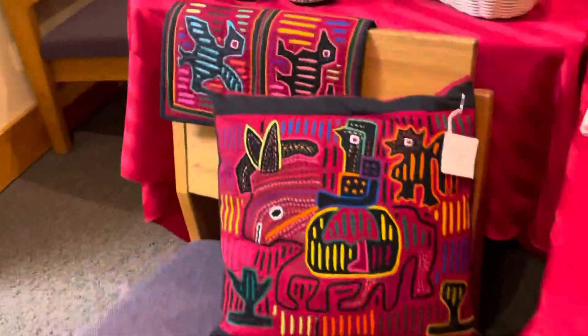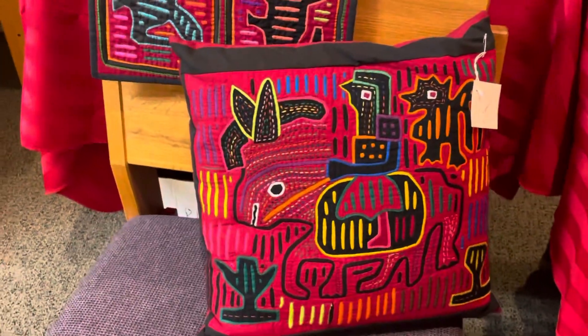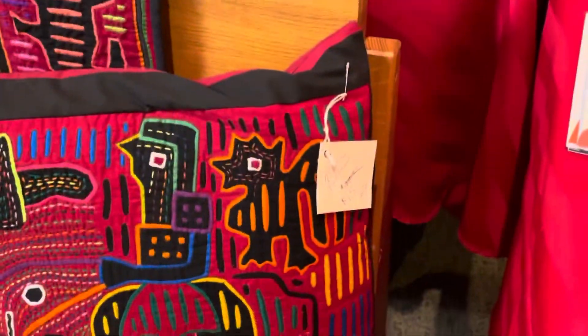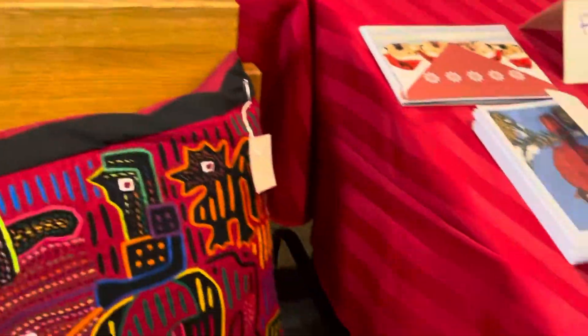Over here we've got just a couple pieces of this beautiful mola artwork. You can purchase a pillow — that's only $15, which is a really good deal. This is beautiful handmade artwork. And then this piece is a wall hanging.